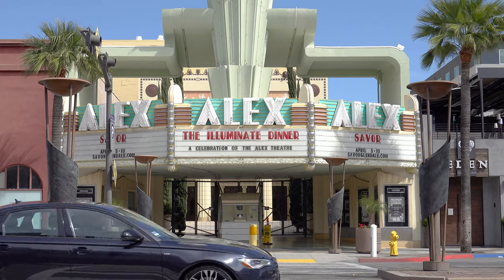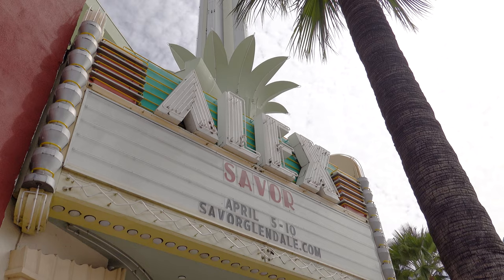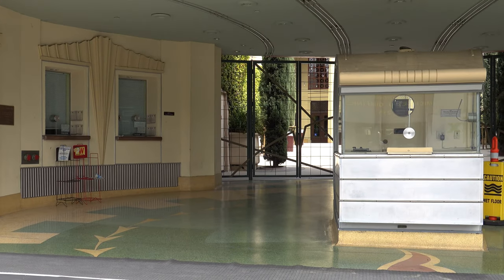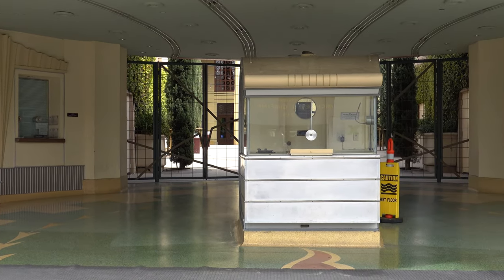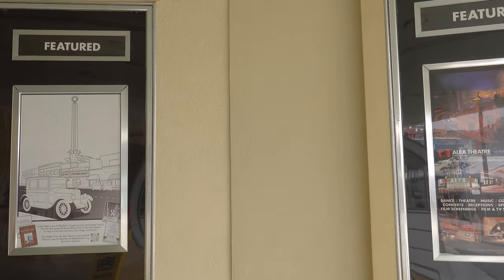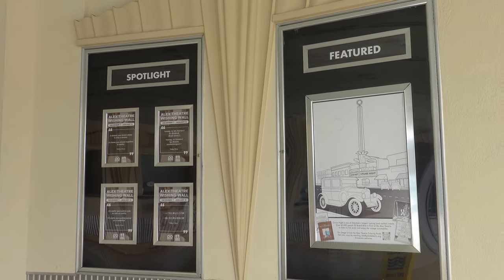Here is a building that really deserves a spotlight — the Alex Theatre. Being a historical building, it was built in 1925 and originally hosted a lot of vaudeville performances. Nowadays it's owned by the city of Glendale and serves as the center for cultural and theatrical events. If you're ever in this area, be sure to visit it for the performances and the culture, but also because it is such a beautiful historical building.